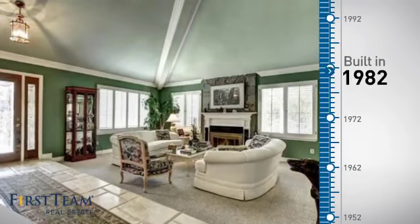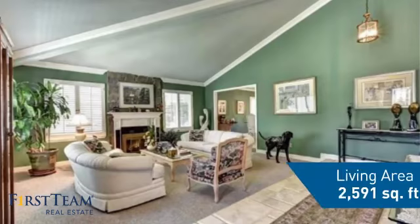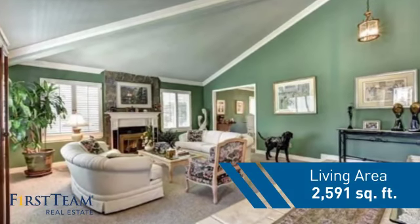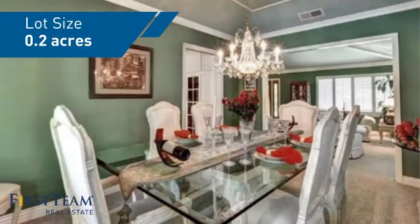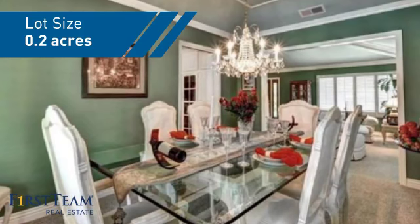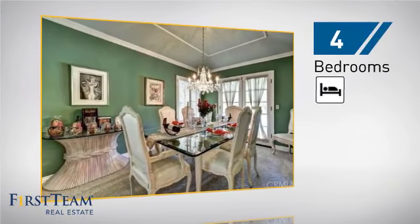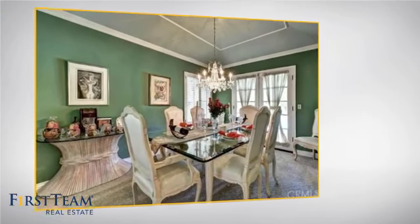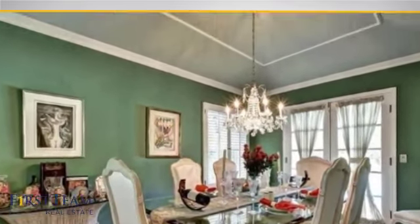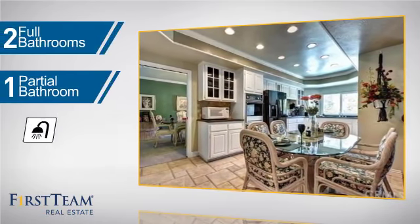This property was built in 1982 and features over 2,500 square feet of space, giving you a spacious layout to play host or kick back and relax after a long day. Inside you'll find four bedrooms, so everyone has a private space to come home to, as well as two full bathrooms and one partial bathroom.